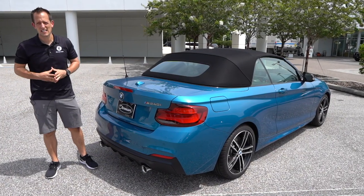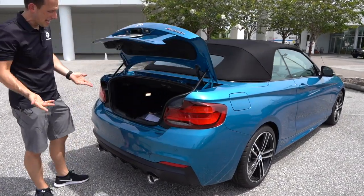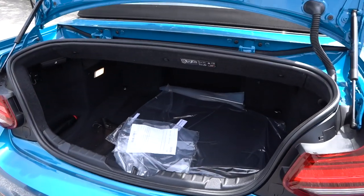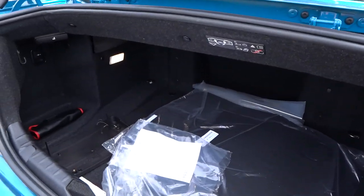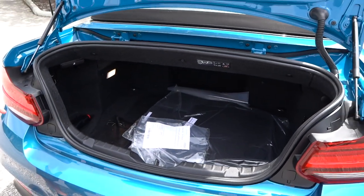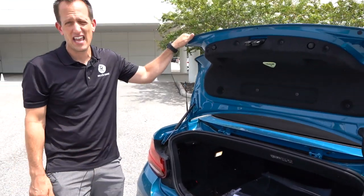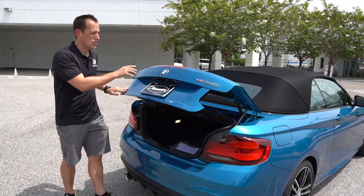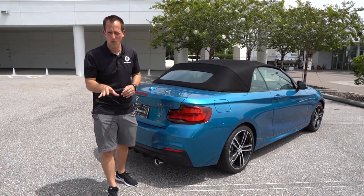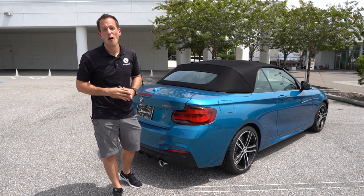Let's see what kind of stuff we could put in the trunk of the M240i. It's actually quite surprising — you could see the amount of room in there. You could take this car on a longer drive, have two pieces of luggage in there or a little bit more, and enjoy those fun twisty roads getting to the destination. Because at the end of the day, it's not about the destination — it's about the journey. So if you're ready, let's take this BMW M240i for a little journey.